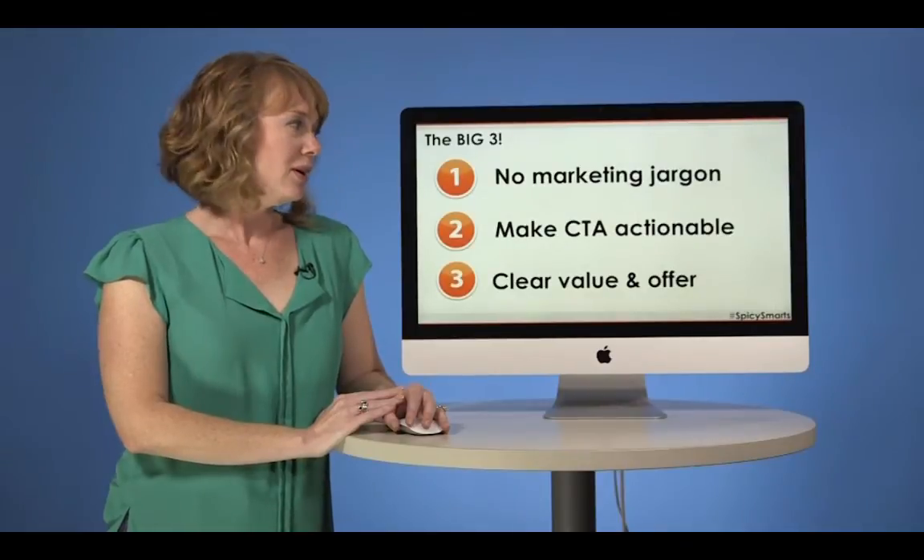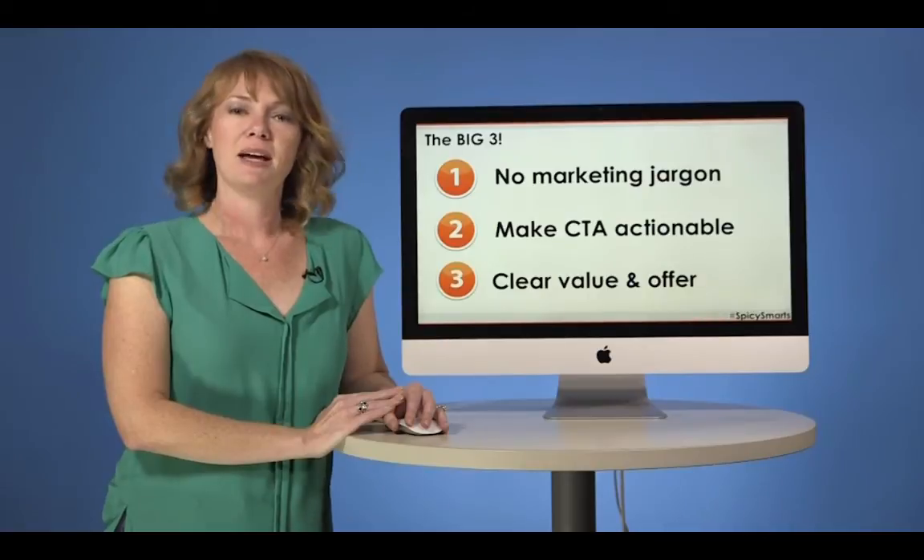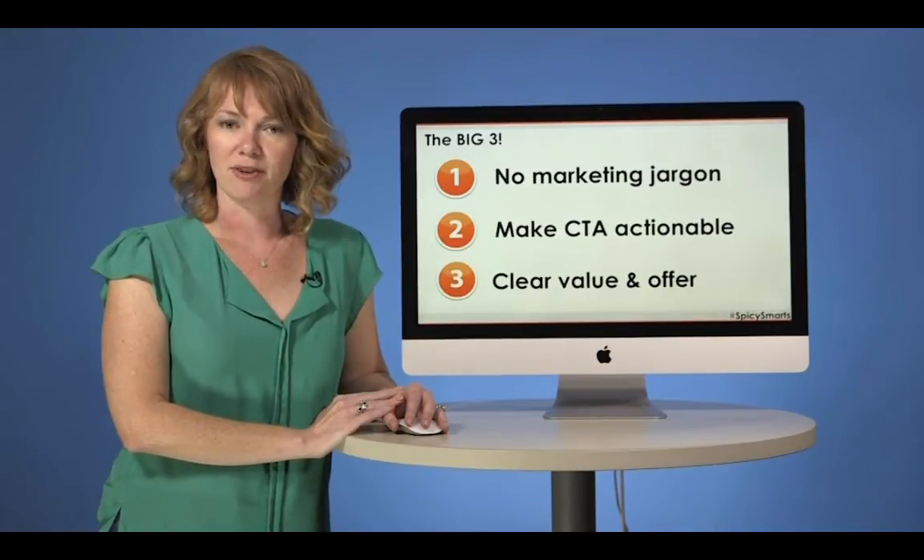So remember: don't use marketing jargon, make your calls to action actionable, and make sure that your value proposition and offer are clear.